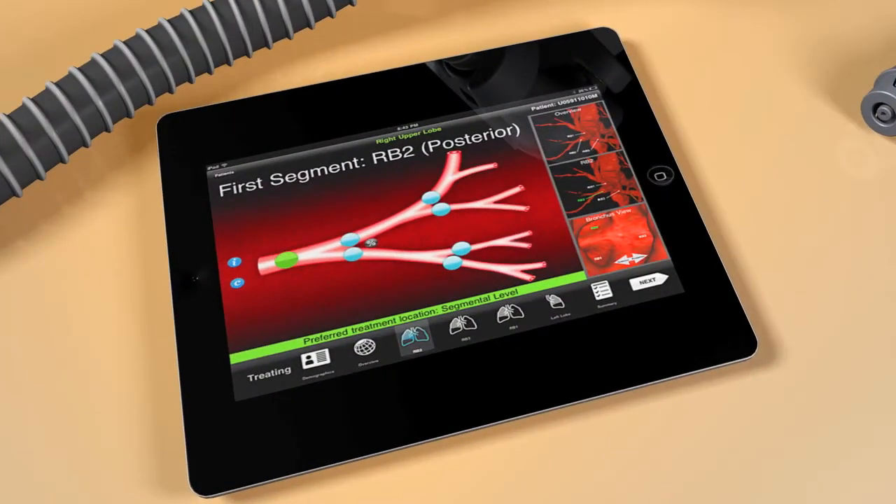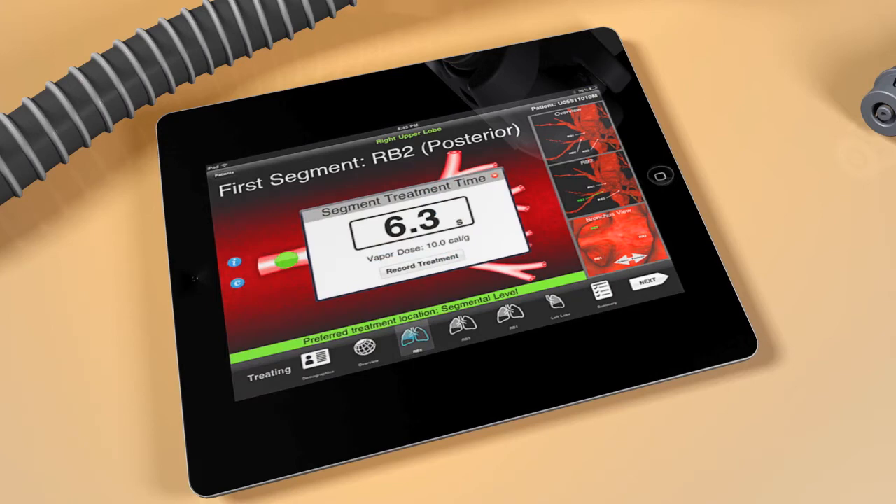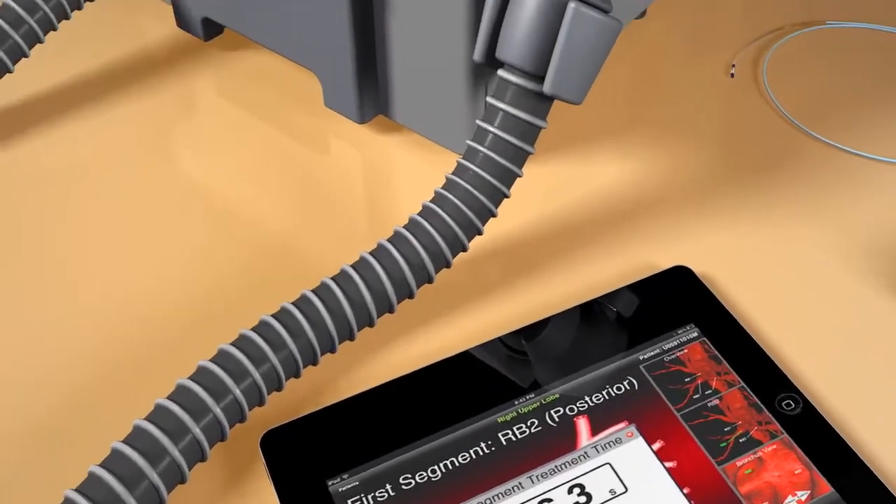or IP3, which is a personalized treatment plan based on the unique anatomy of each patient. This program is delivered to the physician in the proprietary IP3 software application on a tablet PC.